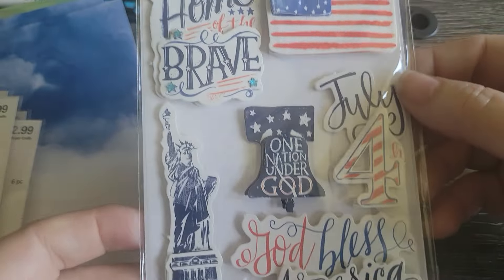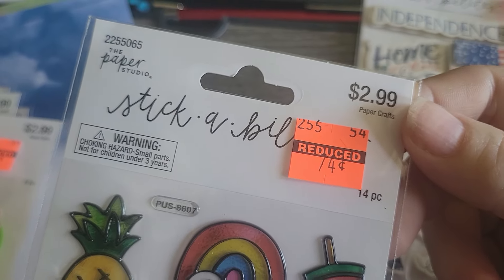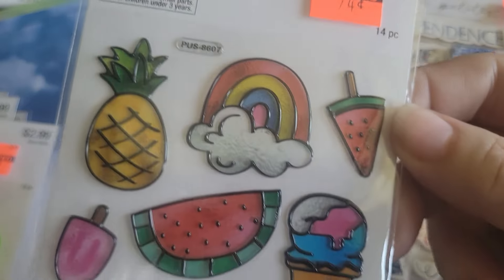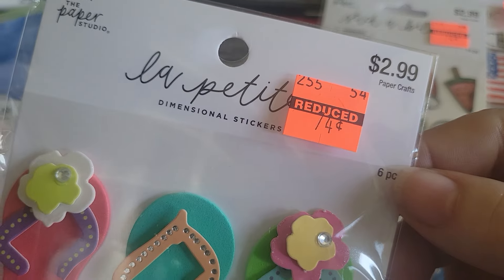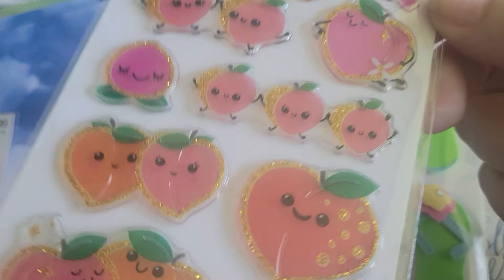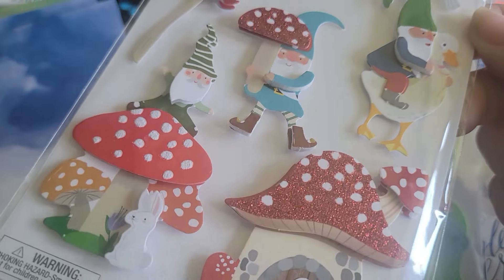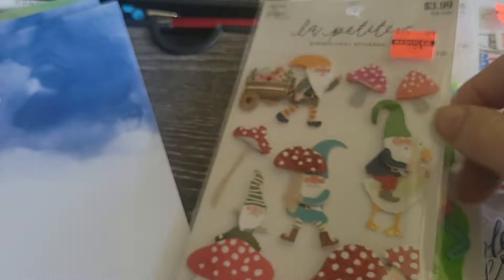I picked this up for 67 cents — I have two upcoming Fourth of July swaps. And then looky here for a beach swap — 74 cents! It's very random in the sticker section. I'm trying not to buy things unless I know I'll use them, but this one was just too cute. I also picked up these because I'm probably going to use them in my fairy garden junk journal that I'm planning on making.